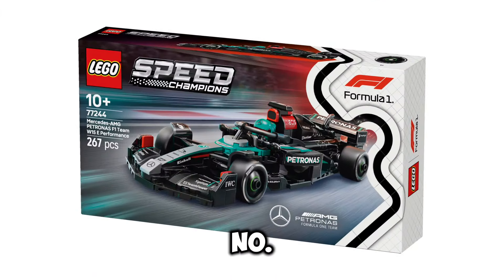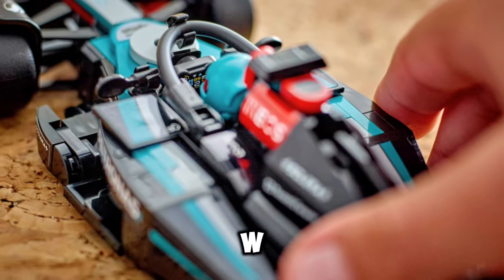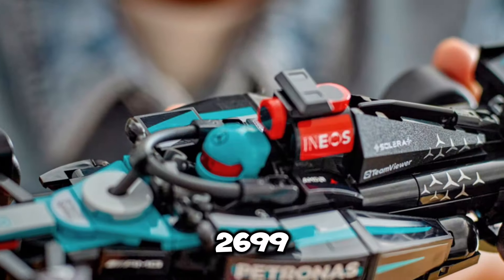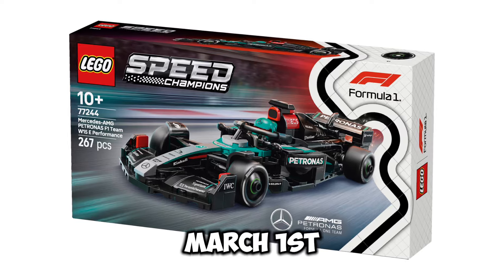Next up, we have set number 77244, this is the Mercedes AMG Petronas F1 Team W15E performance car, and this set is going to be retailing for $26.99 USD. It's going to include 267 pieces, and the release date for this set is going to be March 1st of 2025.